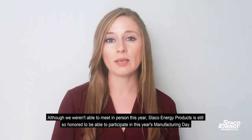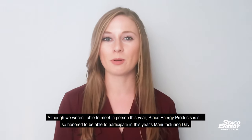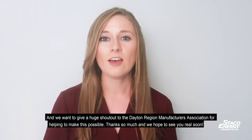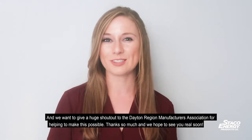Although we weren't able to meet in person this year, Staco Energy Products is still so honored to be able to participate in this year's Manufacturing Day. We want to give a huge shout out to the Dayton Region Manufacturers Association for helping to make this possible. Thanks so much, and we hope to see you real soon.